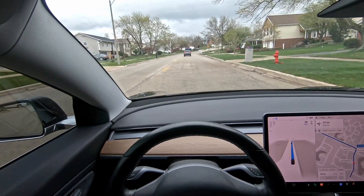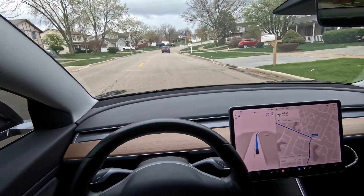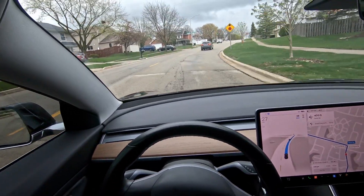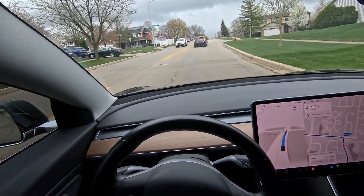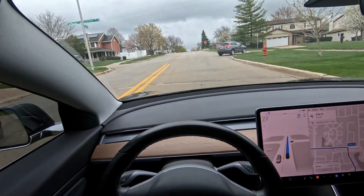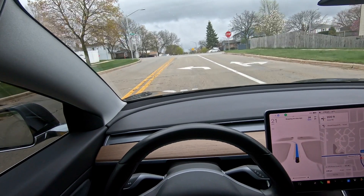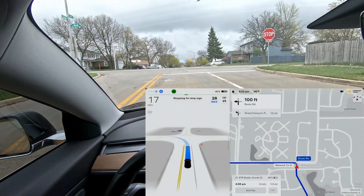Today's video is centered around parallel parking. But before I get to the parallel parking spot, I wanted to show a particular intersection where Full Self-Driving Beta still doesn't operate very naturally. It a lot of times will slow down unnecessarily and create mixed signals for other people. This is a perfect example of exactly that.